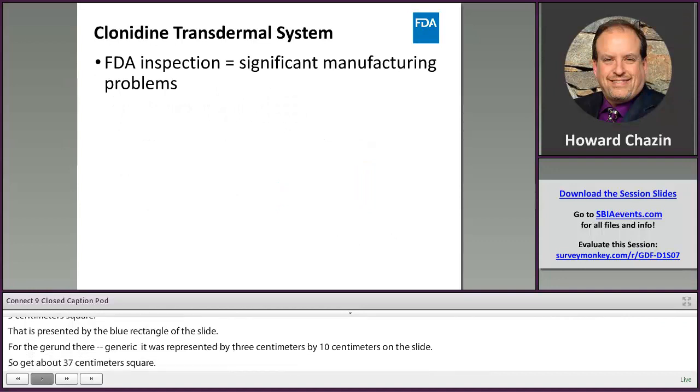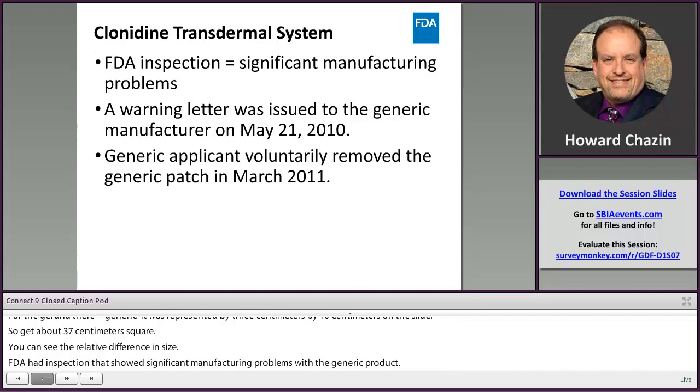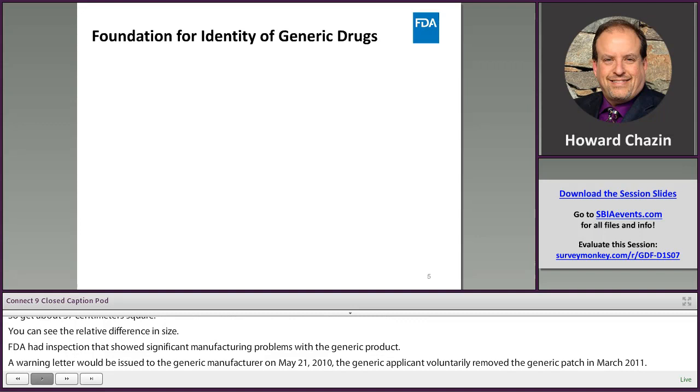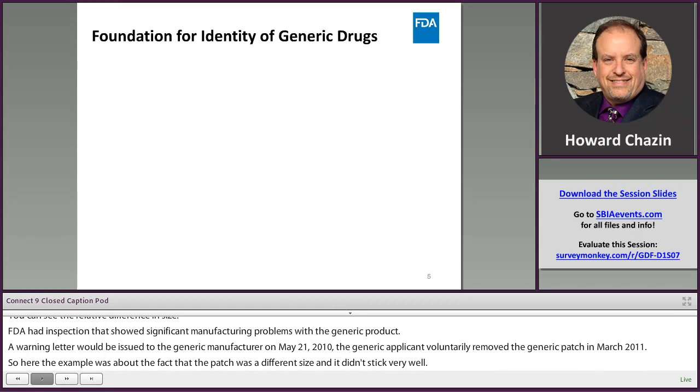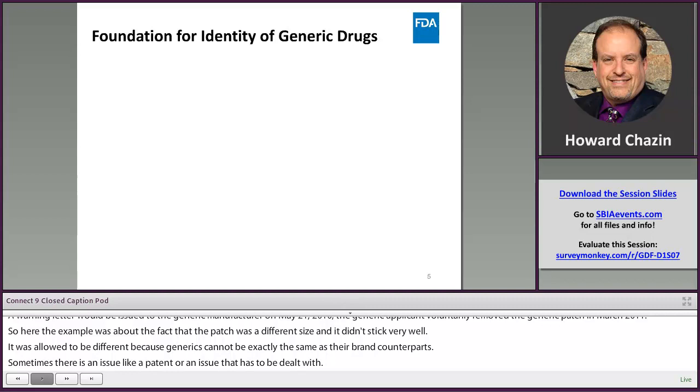FDA had an inspection that showed significant manufacturing problems with the generic product. A warning letter was issued to the generic manufacturer on May 21, 2010. The generic applicant voluntarily removed the generic patch in March 2011. The example was about the fact that the patch was a different size and didn't stick very well. Generics can't be exactly the same as their brand counterparts, so in this case the generic patch was almost three times bigger than the brand patch and of course would fall off the arm.